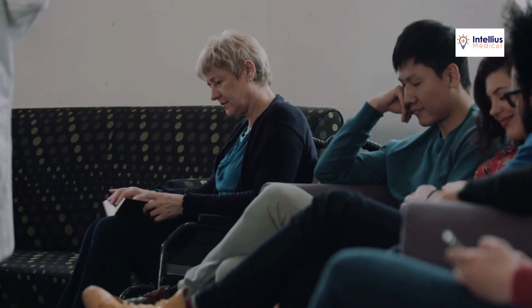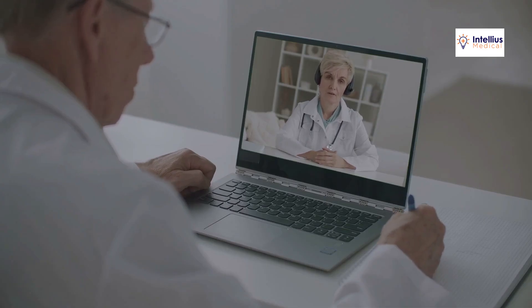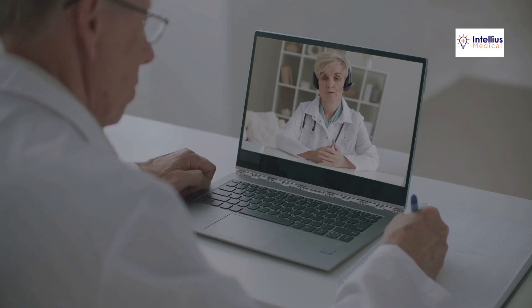Most patients begin their search for healthcare providers online. Ensure your website is user-friendly, mobile-optimized, and highlights what makes your practice unique. Showcase your services and experience and add a personal touch to engage potential patients.